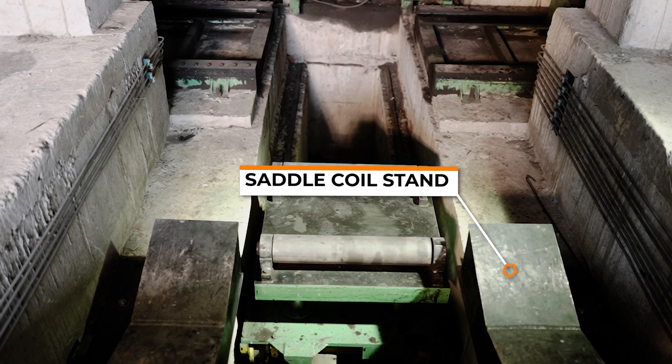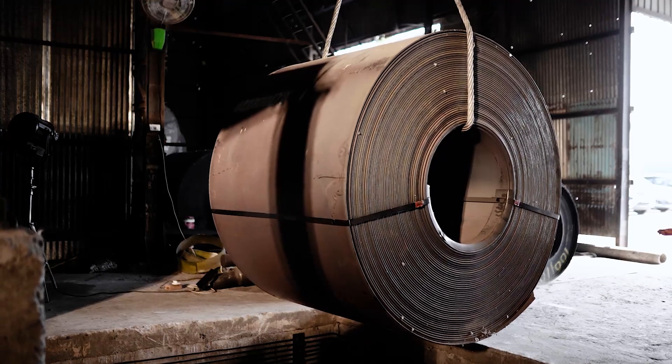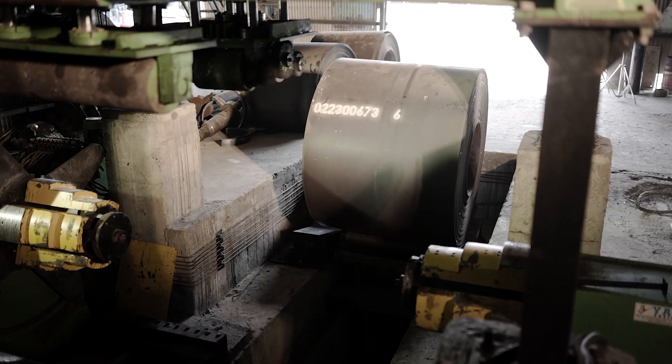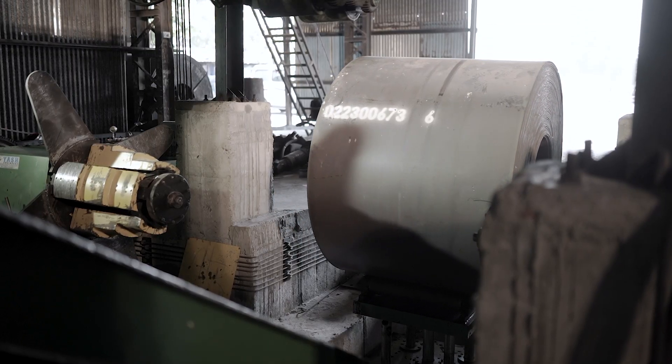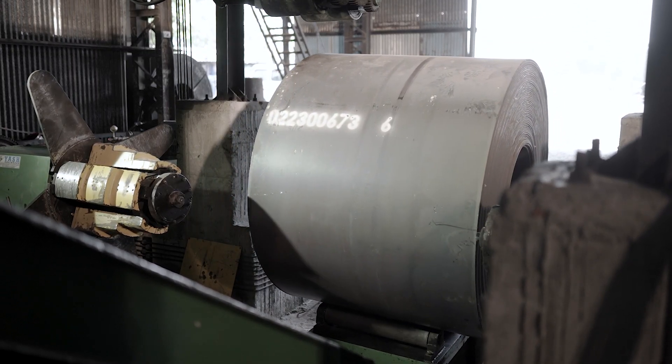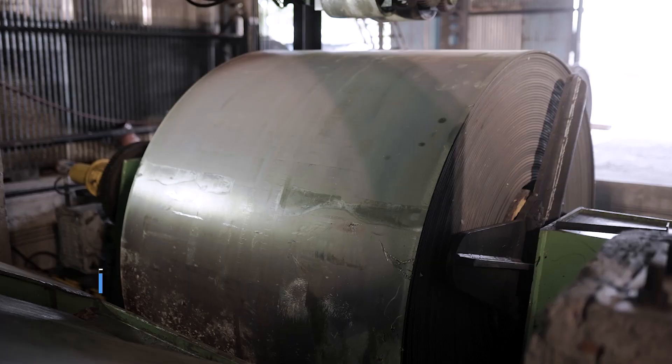The saddle coil stand can easily accommodate a coil car for idle coil rest purposes. The auto-hydraulic coil car has the functions of up-down for decoiler mandrel alignment and coil input and output functions, with a metal coil lifting capacity of 40 tons.